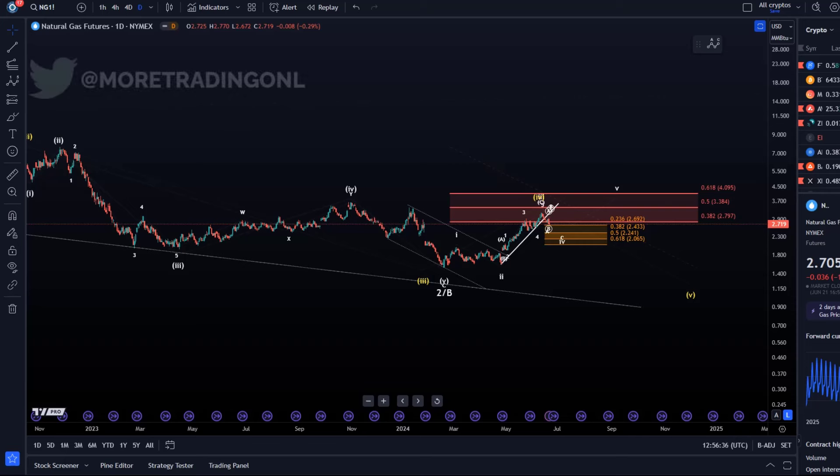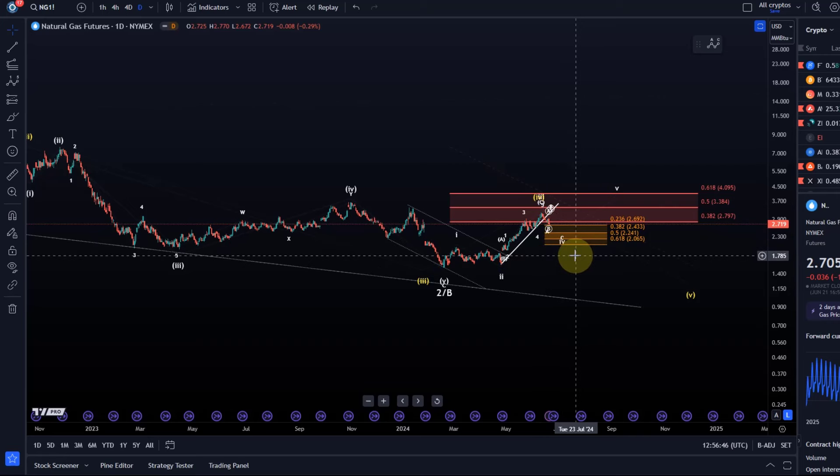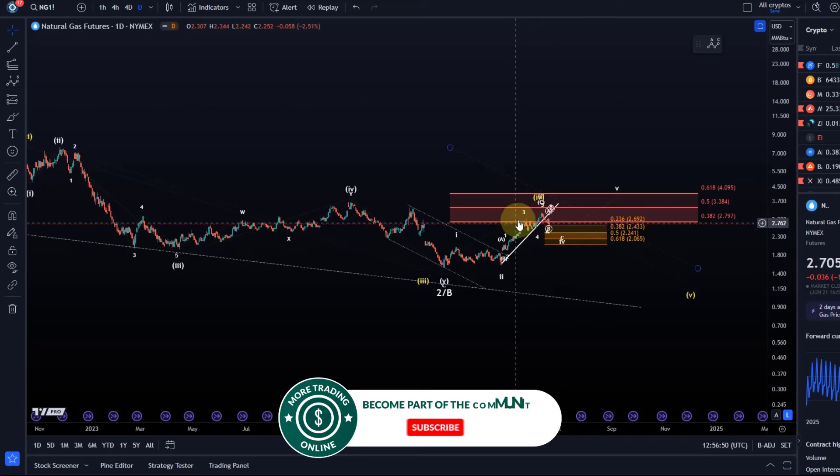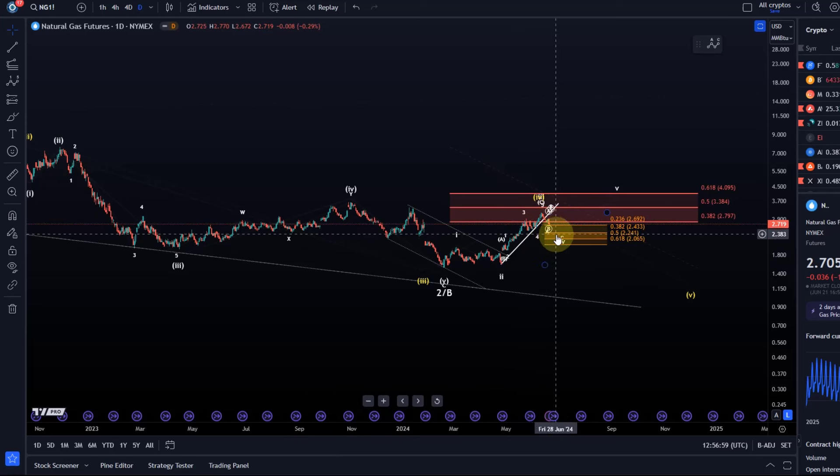Hello and welcome to another update video about NetGas. NetGas broke our trend line recently and started the decline, which is pretty much in line with the elite wave count. We have the Fibonacci resistance area where price got rejected, then broke below the trend line, basically confirming the idea that we could see a bit of a downside move.